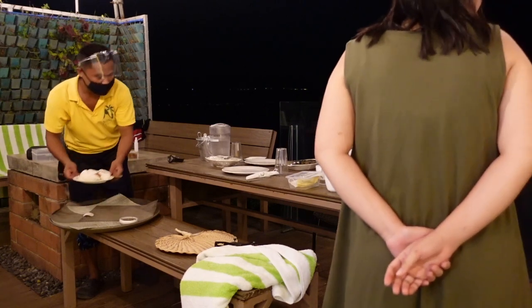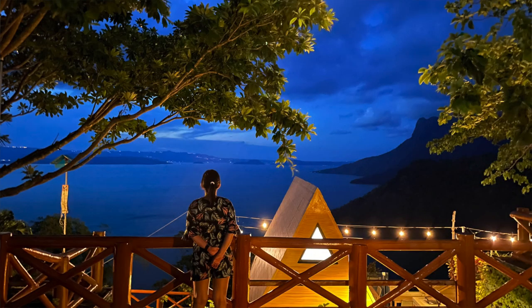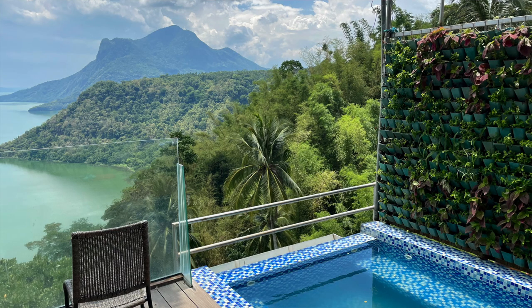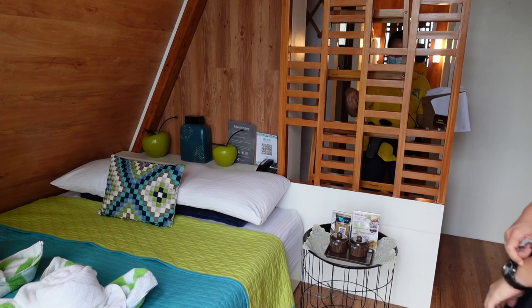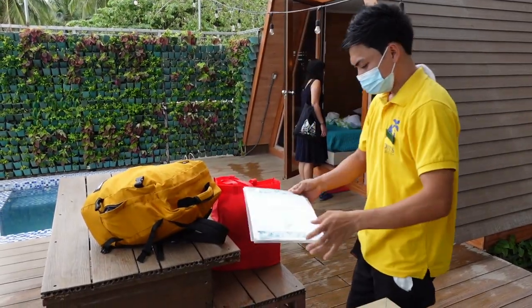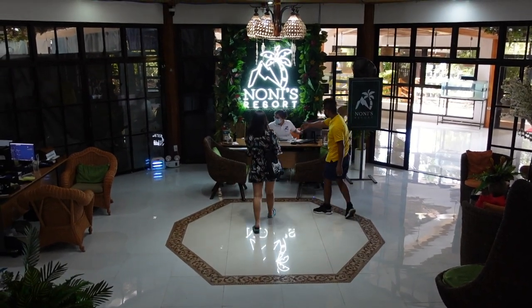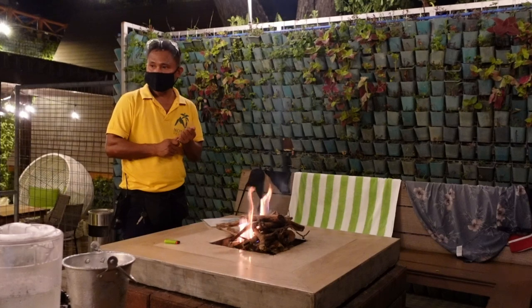Ang maganda pa dito guys, they do have their own restaurant. So tatawag ka lang dito sa service phone nila to order, then they'll deliver yung food dito sa cabin mo. So napaka-convenient pag nag-check-in ka dito sa Talisay Cabin — kahit dito ka lang mag-stay sa area, hindi mo na kailangan mag-ikot-ikot pa ng resort. And the third thing that we like the most about Nonis is of course the customer service. So lahat ng mga napuntahan natin since the pandemic started, ito yung pinaka may magandang customer service. They're very consistent — from the guard to the staff to the reception. Lahat, very friendly and accommodating.